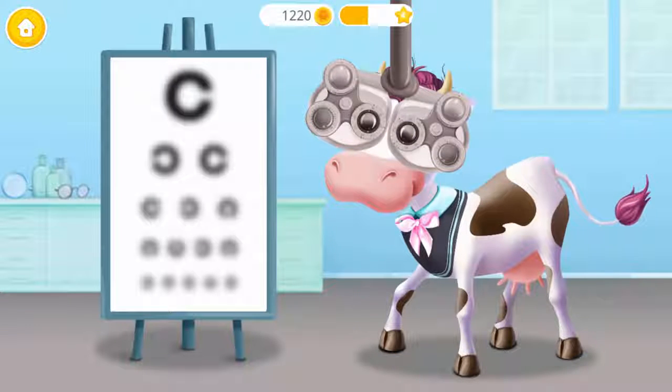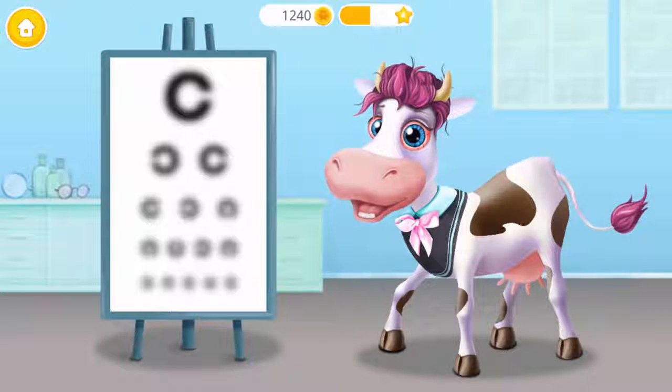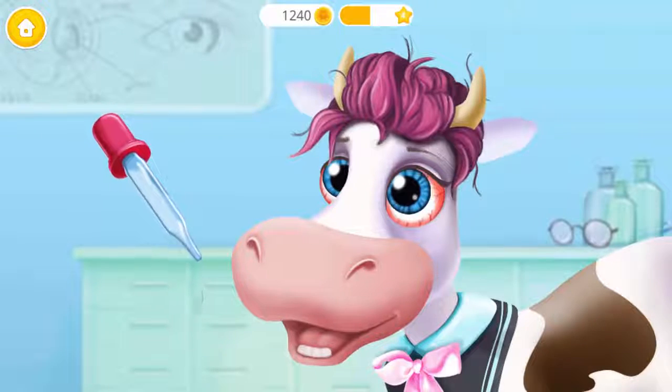Now let's get ready to test Violet's vision. Click it. We need a few eye drops.